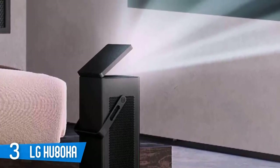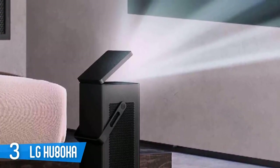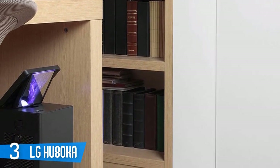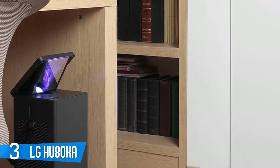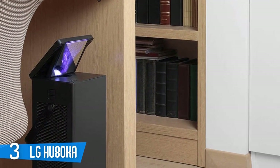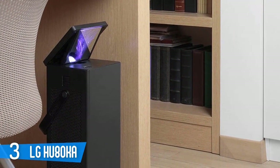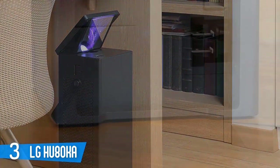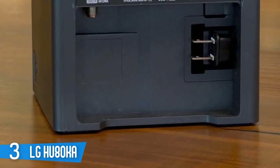It uses the 0.47-inch 4K UHD DLP chipset, but unlike competing units with the 0.47-inch chip — all of which are lamp-based — the HU80KA is driven by a laser phosphor light engine that improves its overall black levels and contrast performance, and promises 20,000 hours of life without concern for lamp replacements.